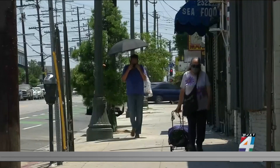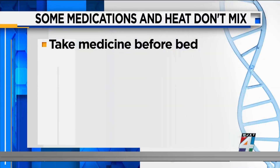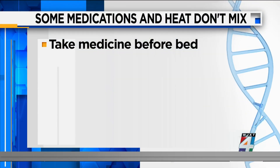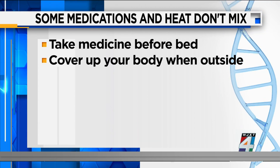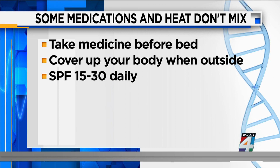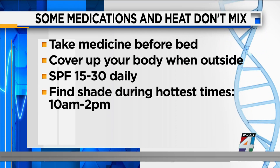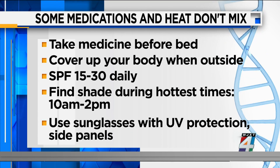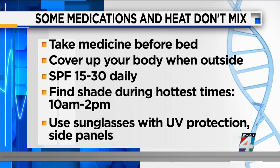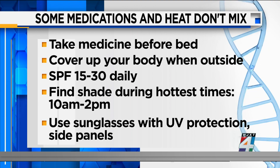When possible, Dr. Conroy says to take the medication before bed instead of in the morning and follow the SunSmart steps: cover up your body, use SPF 15 to 30, find shade during the hottest times of the day — usually 10 a.m. to 2 in the afternoon — and slide on sunglasses with UV protection and side panels.